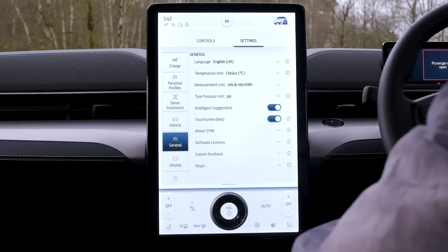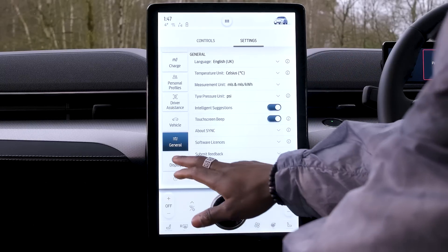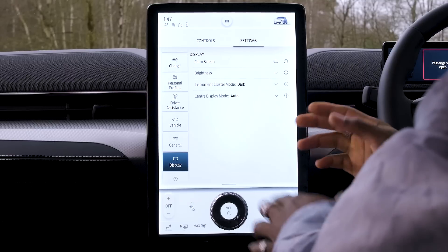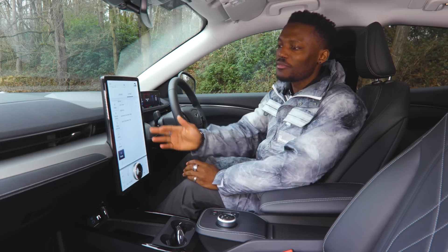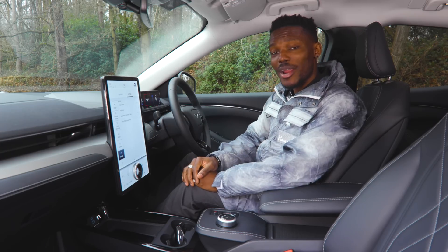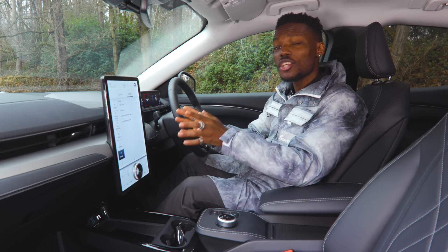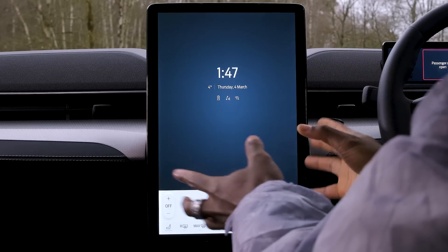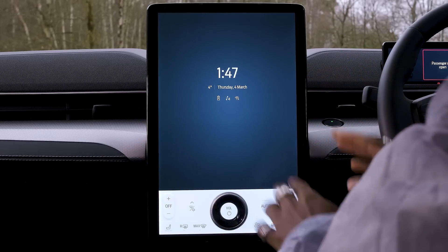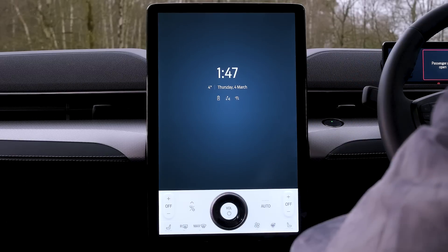In General Settings you can change language and measurement units — very straightforward. Under Display, in line with modern smartphones, there's Dark Mode, brightness control, and Calm Screen, which makes everything minimal and simple so you don't see all the icons cluttering the display. Tapping it again brings everything back to life.